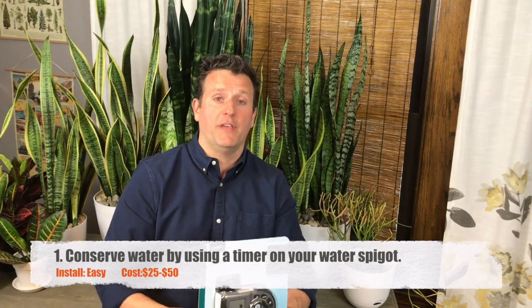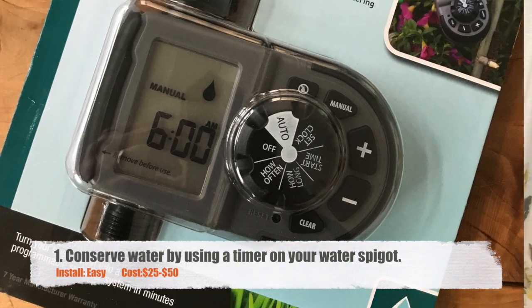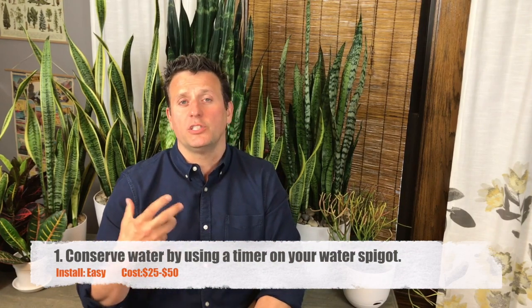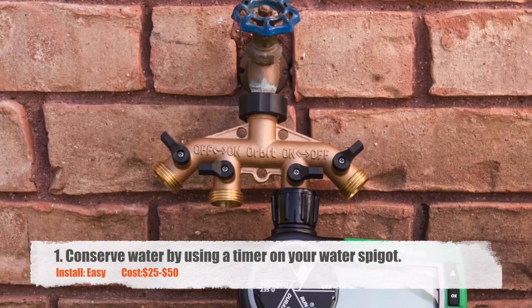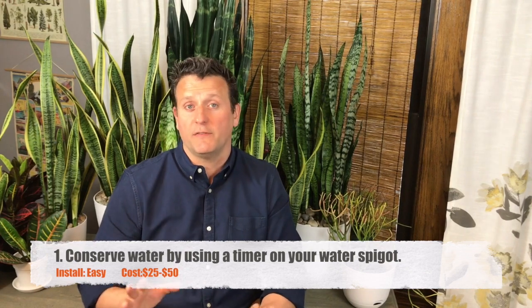The first two products have to do with water conservation, and this is a big one. Putting a timer on your hose outside anytime you're watering your lawn — you want to be very conservative with your water usage out there. Putting a timer on your outdoor spigot will help you do that. It's easy, it's cost-effective, it's great.